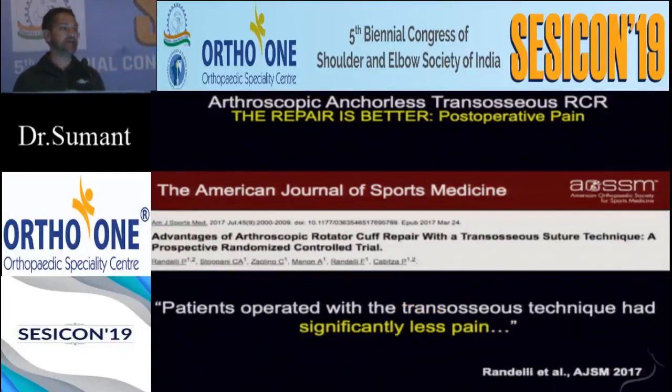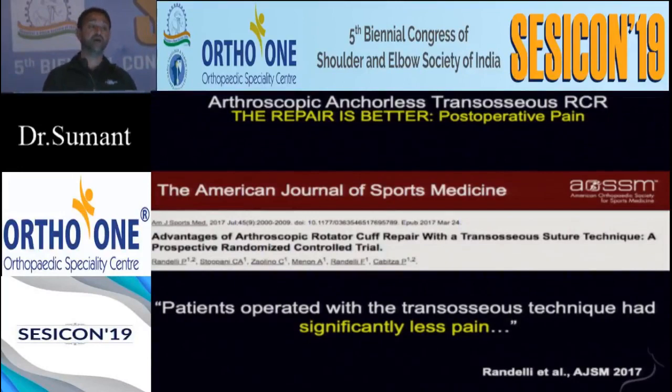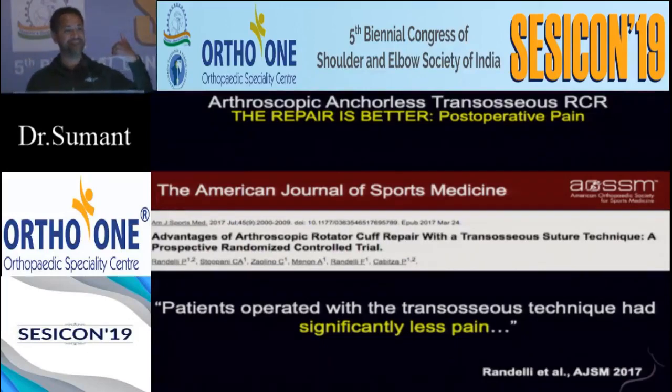Post-operative pain is something that was taught to me. I heard the question yesterday about the scapular talk — did you learn this or did your physiotherapist teach you? My physiotherapist taught me this. The first time we started doing anchorless repairs in 2002, my therapist called me on the telephone and said, 'What did you do differently?' I said, 'Nothing.' He said, 'No, you did something different, because the patient has less pain and they can recover their scapular proprioception.' So we started to investigate this — and we were not the first ones.